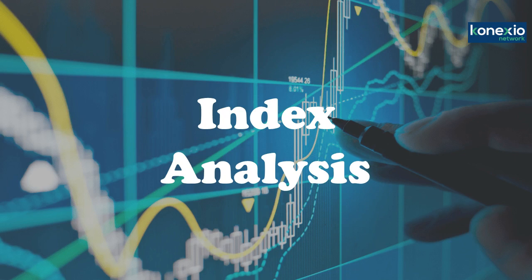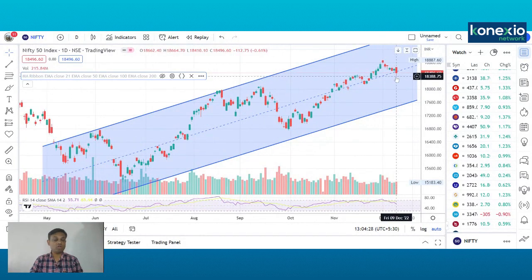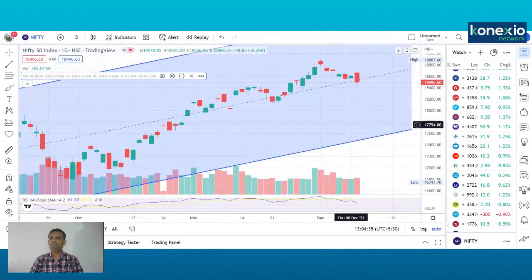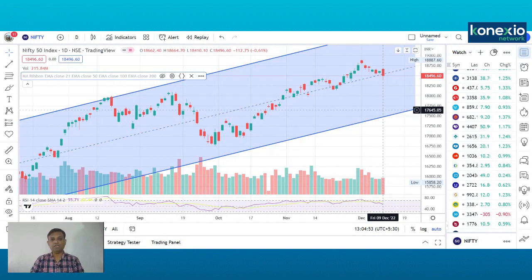Let us go to the Nifty daily charts and figure out what could be the trend for the next week. Nifty has been moving in a rising channel which we have been discussing since June-July. On Friday there was some sell-off, but during that fall you can see a shadow, indicating some buying was also seen. This clearly indicates that at lower levels there is strong support and strong buying has emerged.